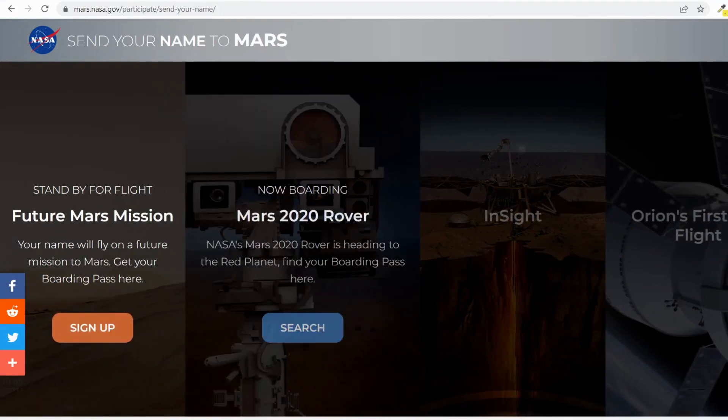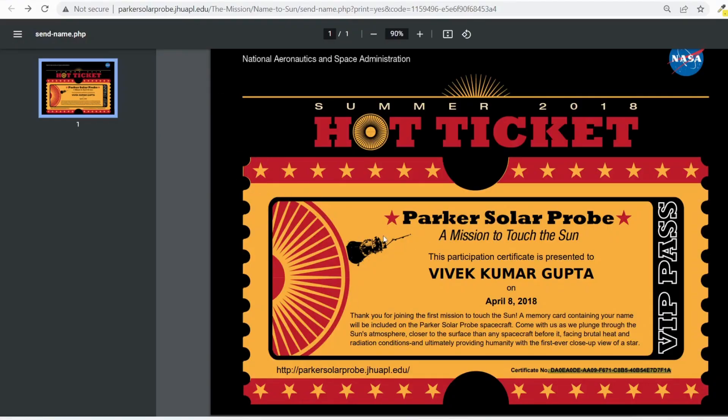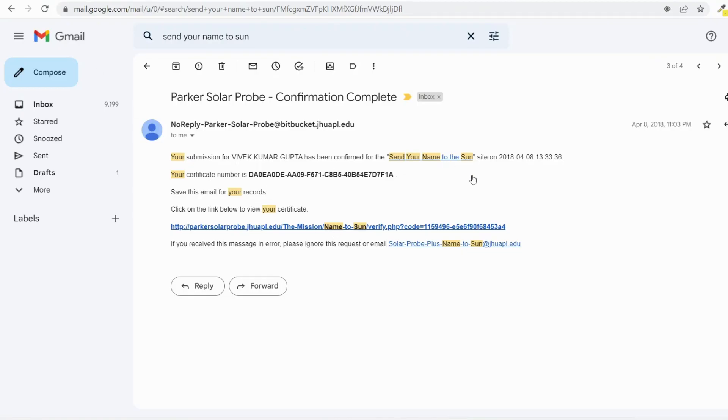Before going to the registration process, I just want to show my previous NASA certificate. This is the Parker Solar Probe certification — that was a mission to touch the sun and is currently ongoing. I received the certificate on April 8, 2018. There is a specific URL where you can check and download the certificate, along with a certificate number to verify your VIP boarding pass. This certificate is from NASA — the National Aeronautics and Space Administration.